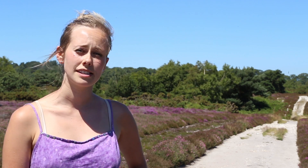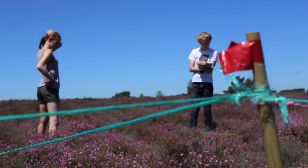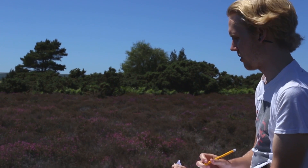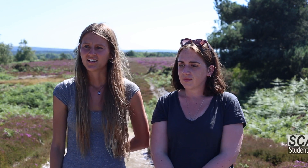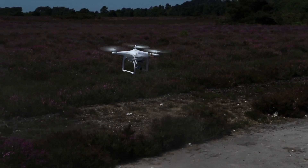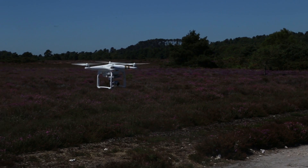We're doing transects and quadrats to establish what sort of species interactions there are with pollinators, and that'll help inform the RSPB and the National Trust with their management decisions for the next 50 years. Right now we've also got a drone measuring elevation using LIDAR, which is going to be used to work out the sward height of the vegetation around us.